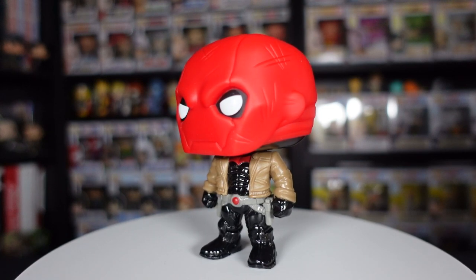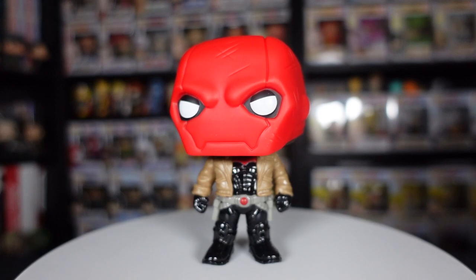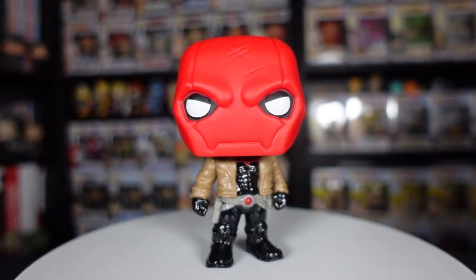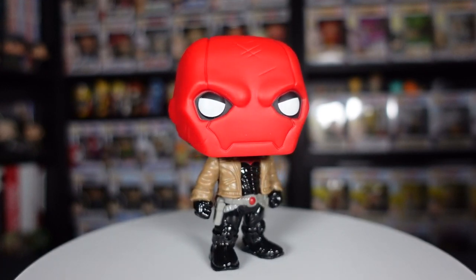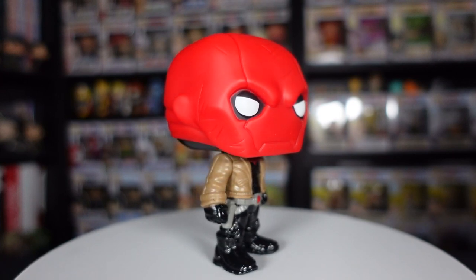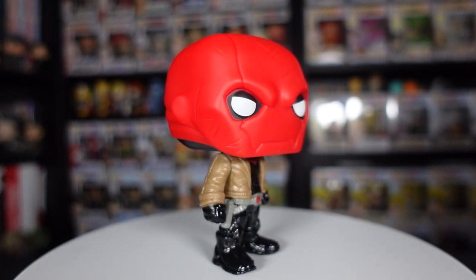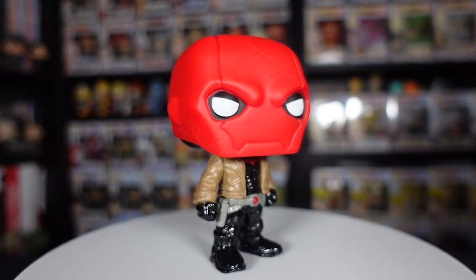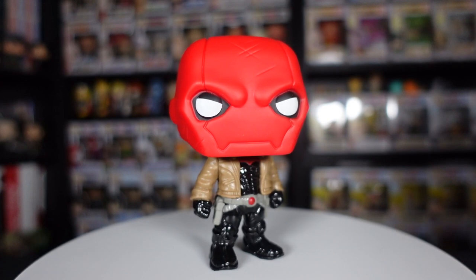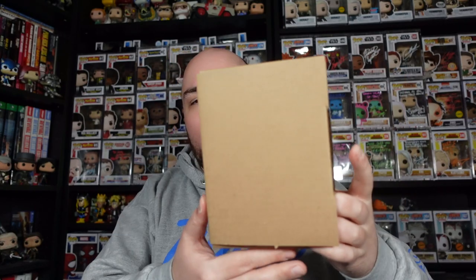It's just part of the Pop Heroes line. I think it's really just a standard Red Hood release. Obviously we've got the Gotham Knights one coming out soon. I really liked the character, especially Curran Walters' performance as Red Hood — Jason Todd — in that DC Titans series. Looking forward to meeting him and getting this signed.